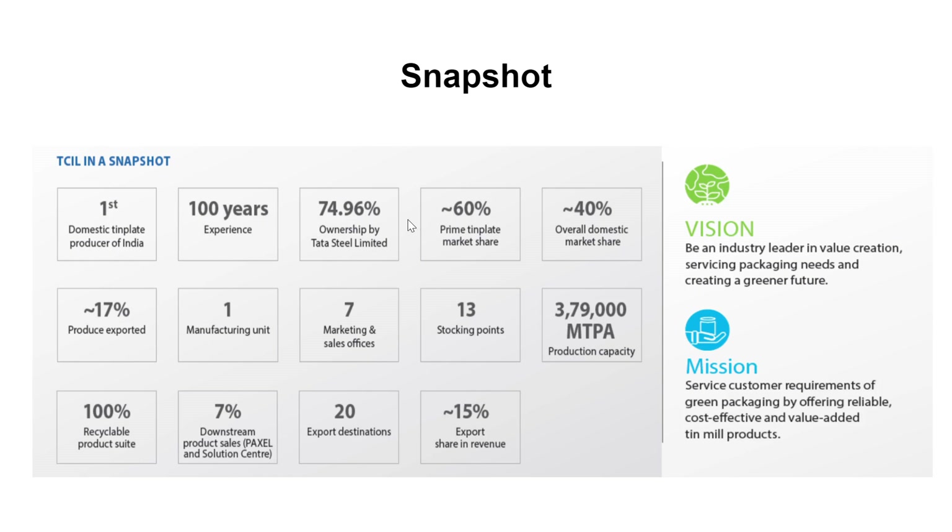Out of their total business, 60 percent is prime tin plate. They have a 40 percent share in the domestic market. 17 percent of the produce is exported. They have one manufacturing unit in Jamshedpur, Jharkhand, with a total capacity of 379,000 metric tons per annum. All products are 100 percent recyclable. They have also started producing custom dimension packaging material for special companies on demand, with 20 export destinations and 15 percent of revenue coming from exports.